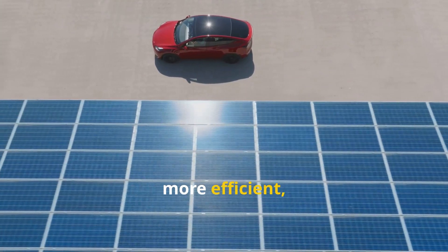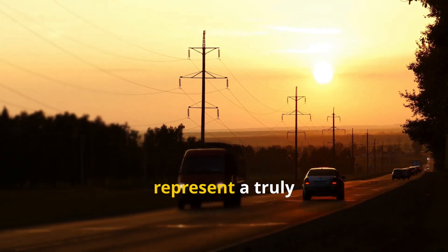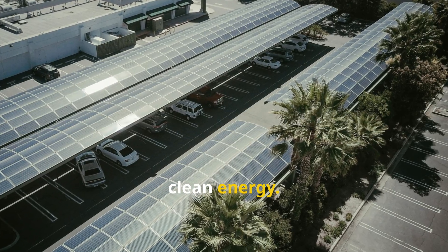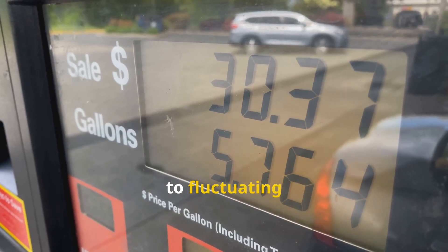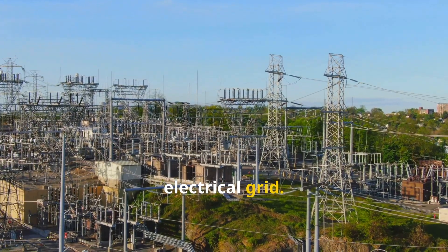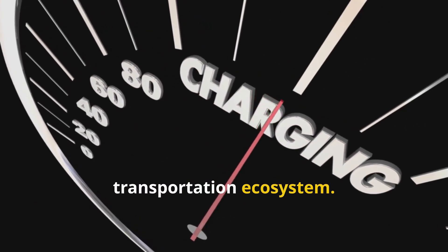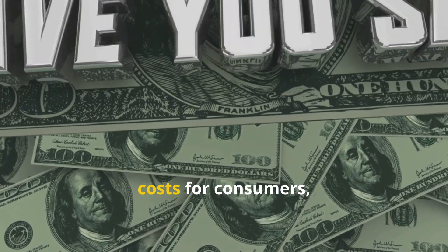The convergence of these technologies with mass production will be critical in making solar vehicles mainstream. The solar car of the future will be more efficient, practical, and affordable. In the grand narrative of human mobility, solar-powered cars represent a truly transformative chapter, showing us what becomes possible when we align innovative engineering with the planet's most abundant source of clean energy. They offer a compelling vision of a future where our daily journeys are no longer tethered to fluctuating fossil fuel prices or the constraints of a centralized electrical grid.